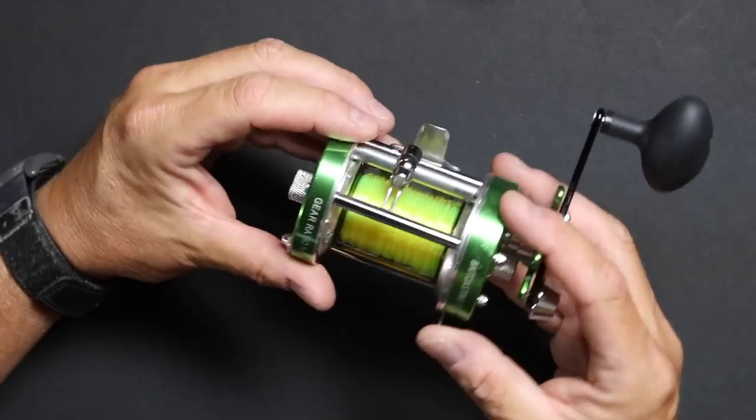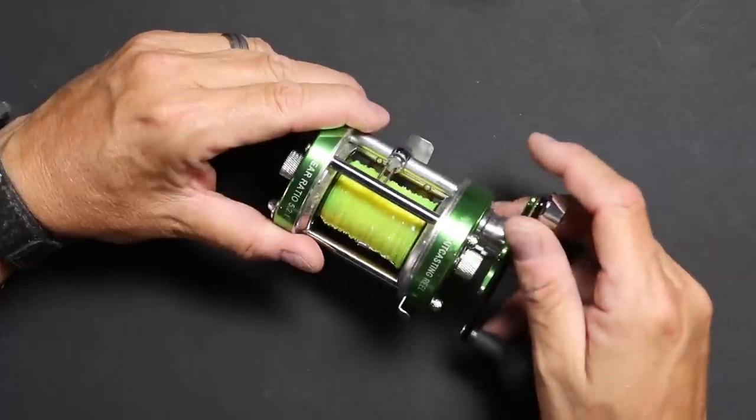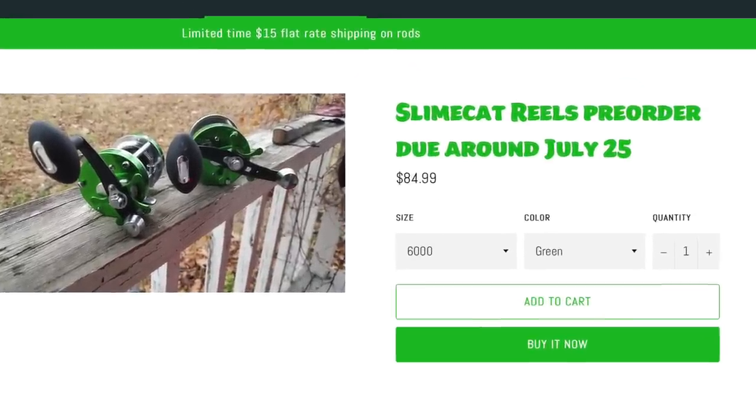It looks very similar to the Lews reels that you've seen me use before — I used them for a long time, had two of them on my rods, and this one looks very similar in design and body shape. This reel has around 20 pounds of drag, which is a little higher than some of the Abus I tested. Now, this is one of the more expensive reels out of the ones I'm showing you, checking in at $84.99 right now. But check out the website — they offer deals depending on the time of year, so you may be able to get it at a cheaper price.